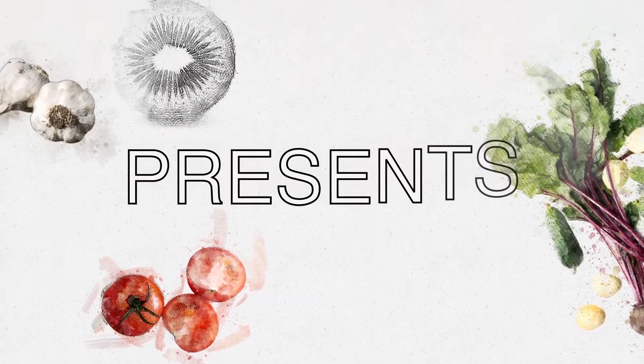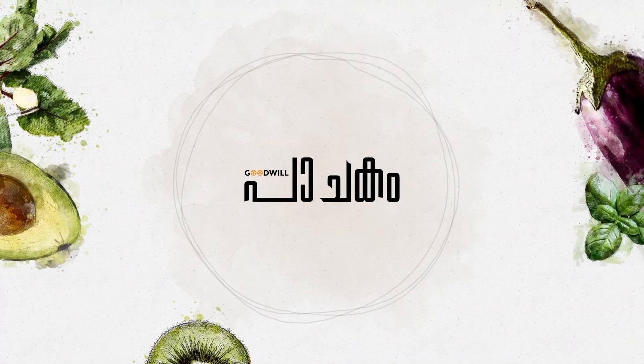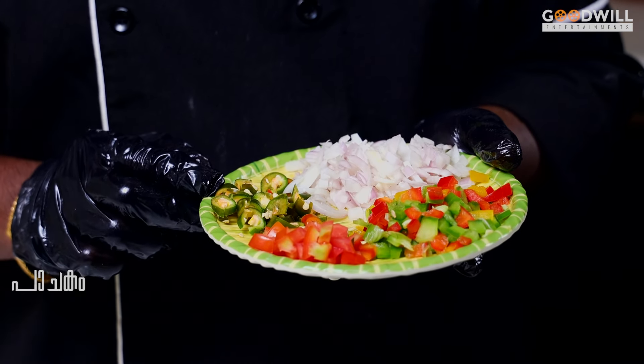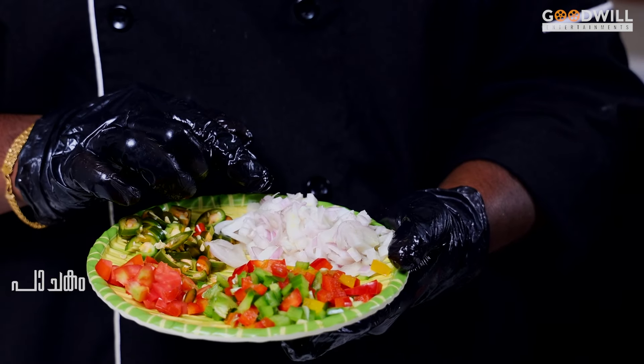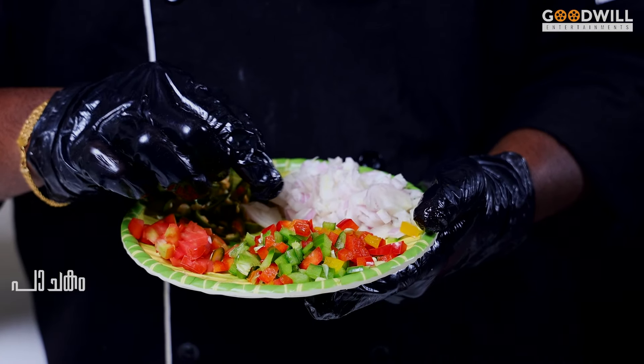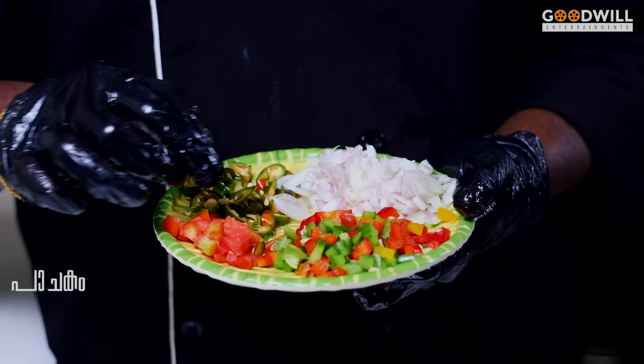We are ready to begin. We are going to take a bite.